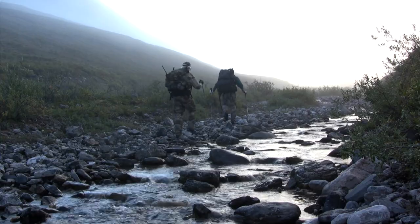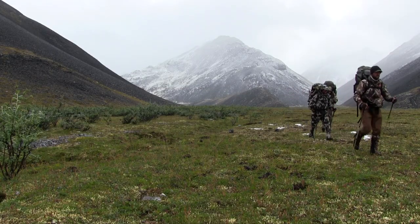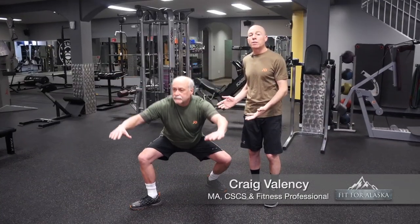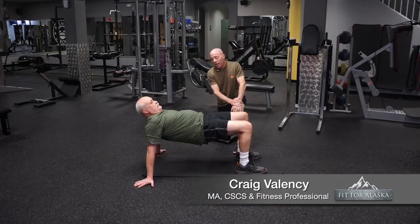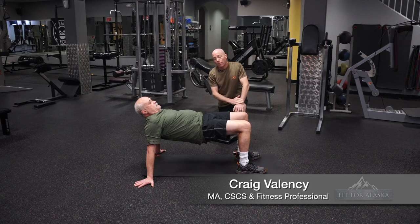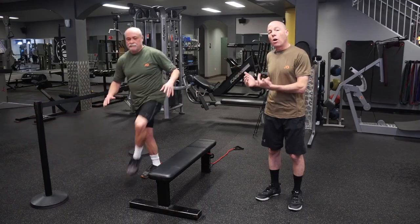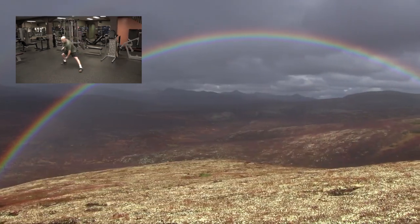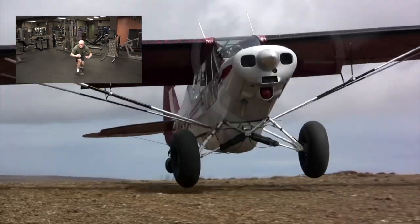Fifteen-year veteran Craig Valencia will serve as your very own personal trainer. But Fit for Alaska goes beyond a comprehensive workout — with each movement you'll be inspired and transported into the wilderness.